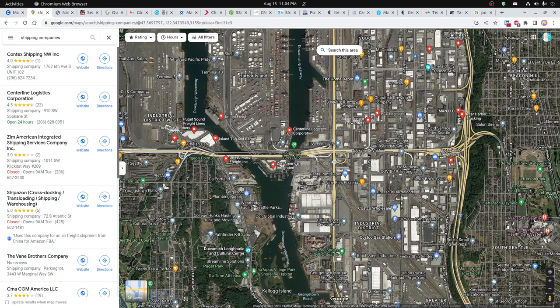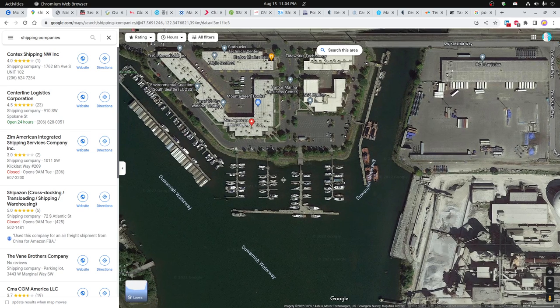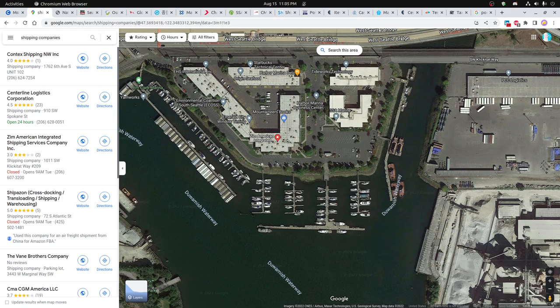Another company that I thought was really interesting is Zim American Integrated. They've got pretty huge office space and they're right next to the docks with a number of boats — looks like a pretty comfortable place to work. You can also see EHS International Environmental Coalition, a Harbor Marine Deli, even a Starbucks Technical Center, Tideworks Technology, and SSA Marine — a couple of different marine operators in this building, as well as some boats.